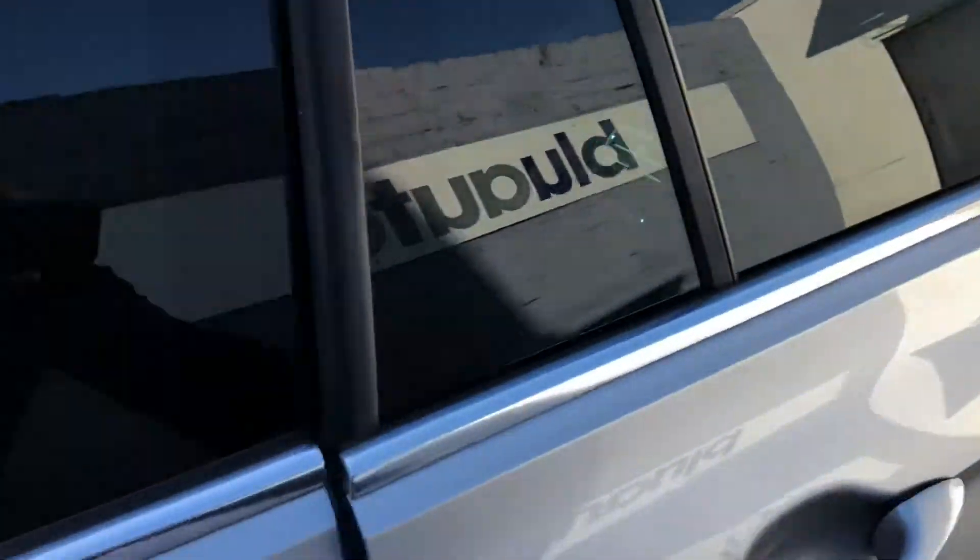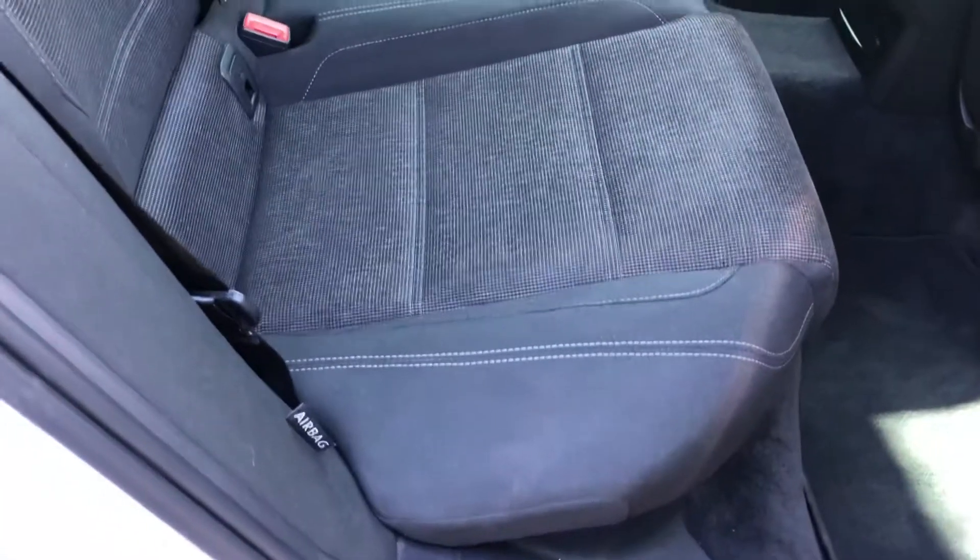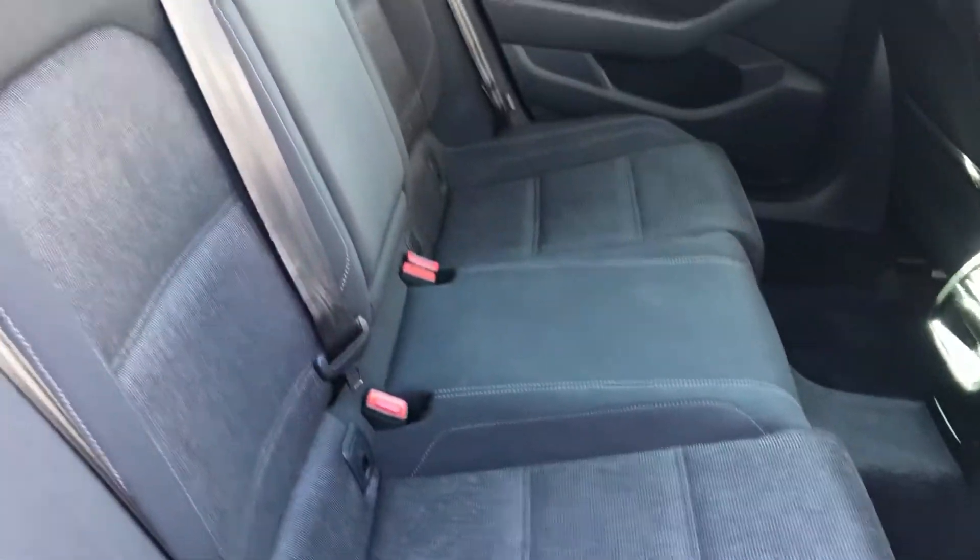Going around now to the rear of the car — first things first, plenty of leg room for those rear passengers, and again the interior is in really good condition.